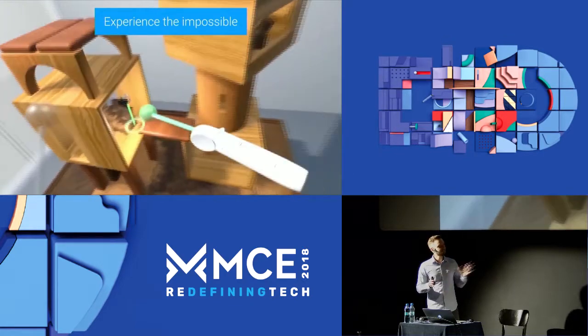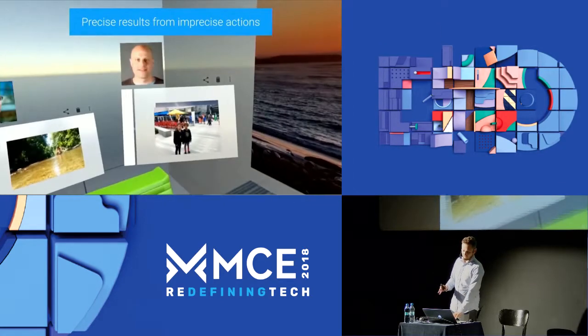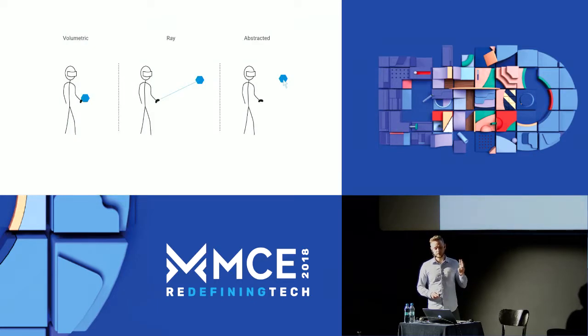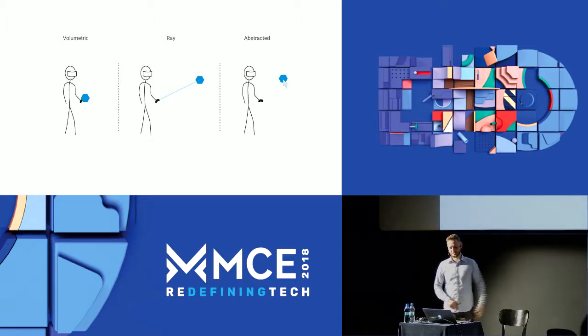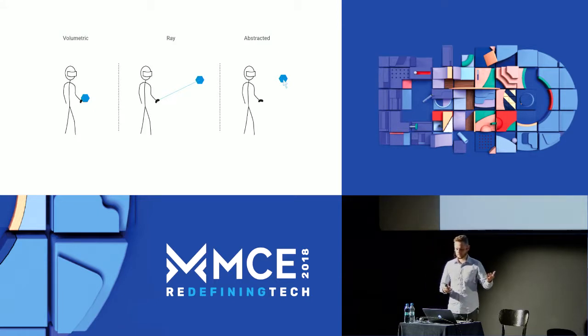Eventually, you'll want some structure for the basics. Check out the recorded talks from Daydream Labs for their learnings. For the basics of interaction design, I think interactions with controllers mostly fall into three categories. Volumetric is where you have to literally physically collide with it. Ray is where you point at it like a laser. And abstracted is when the input isn't physically connected to its source — like when you move your mouse away from you and the cursor on screen moves up. With a VR controller, you might swipe on the touchpad to move a cursor.